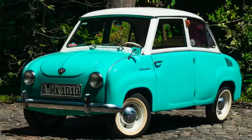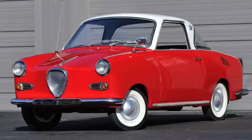The Goggomobil T Sedan and TS Coupe were on a 71-inch wheelbase, with the T being 114 inches long and the TS being 120 inches long. Offered as a 250, 300, or 400, with 14, 15, or 19 horsepower.